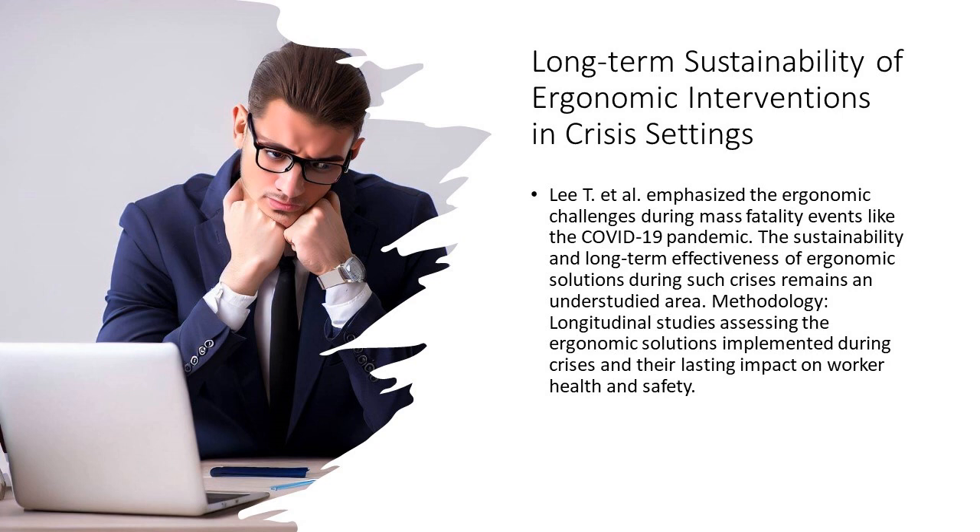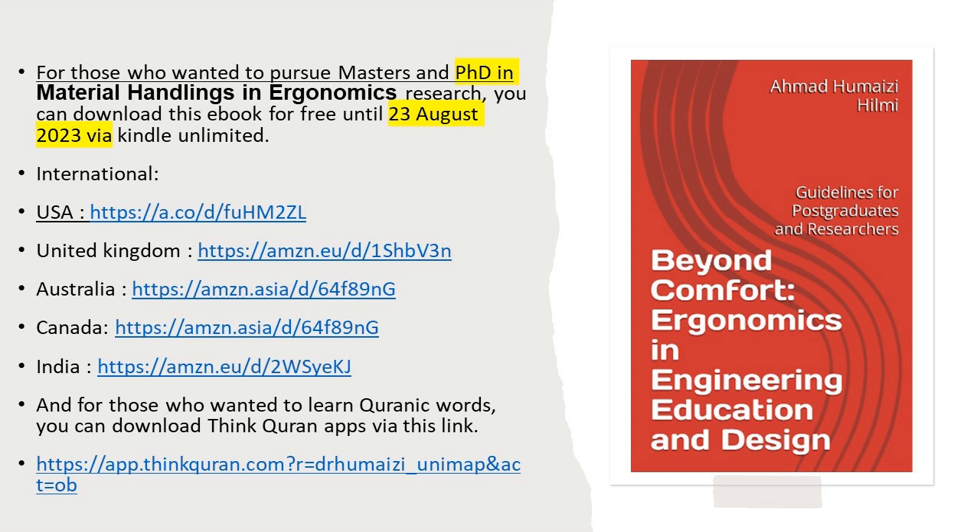The future of healthcare is not just about new treatments or breakthrough surgeries. It's about ensuring that every individual — from patients to professionals — experiences safety and efficiency in every aspect of care. Ergonomics could be the key. Let's journey into this future together.